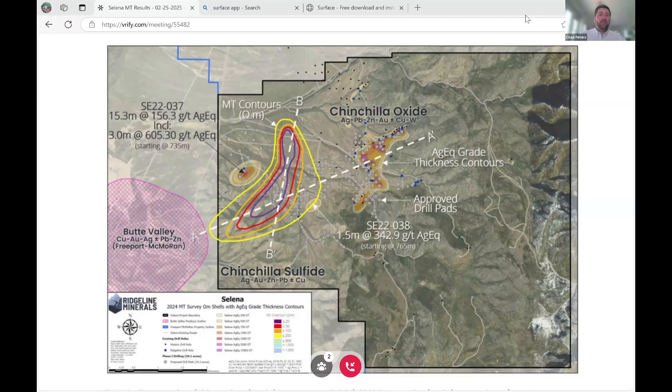Hi, everyone. My name is Chad Peters. I'm president and CEO of Ridgeline Minerals. Today is February 25th, 2025, and I'm here to break down what to us is an incredibly exciting press release for our Selina project.